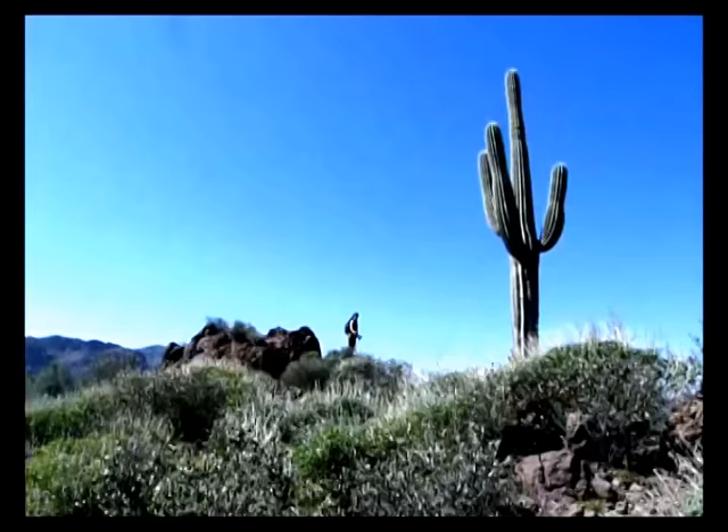And here's one of the nice tall saguaros. We're going to come around again, and when we get to the end here we will be facing Miner's Needle.